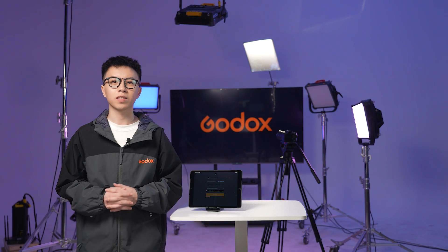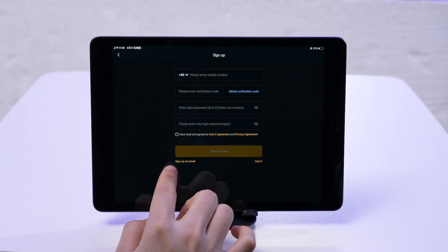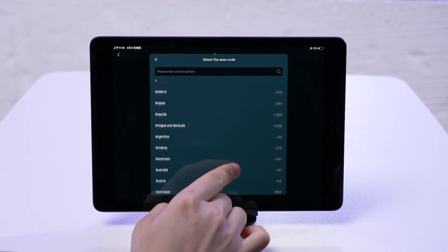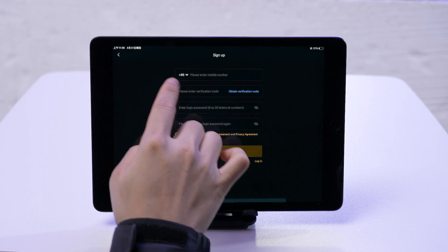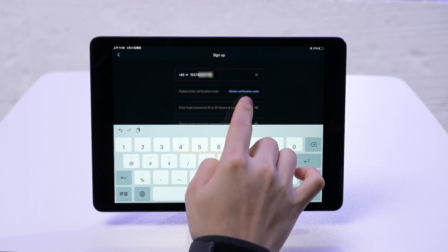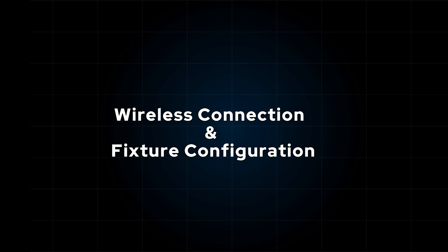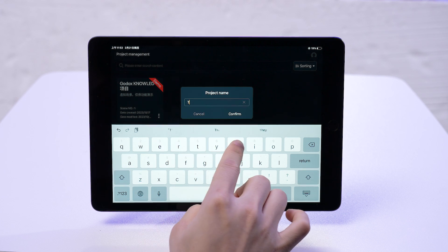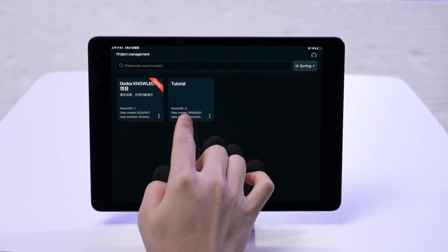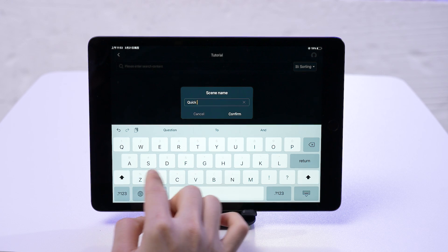Let's start with the Godox Knowledge app. You first have to create an account. The app lets you sign up using either your international mobile number or an email address. Go the mobile route, pick your country code, punch in your phone number, and key in the verification code sent your way. After you've successfully registered, you're all set to dive into the app. Once you're logged in, you'll land on the project management screen. First up, let's create a project named 'tutorial' and dive into it. Inside, we'll create a scene named 'Quick Use' and hop into that.